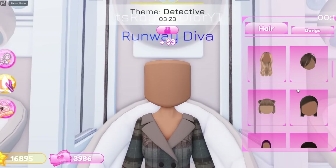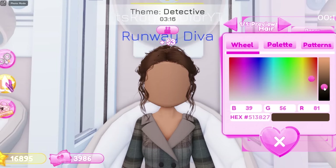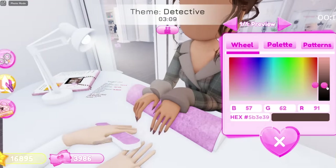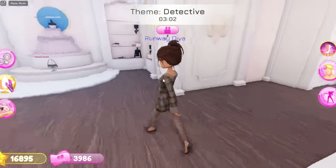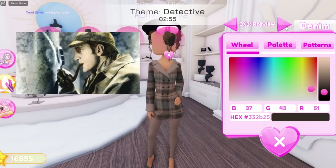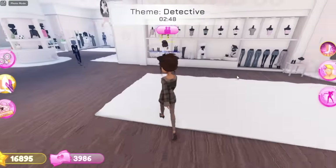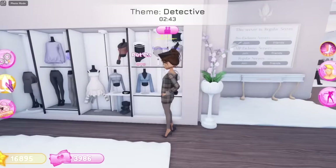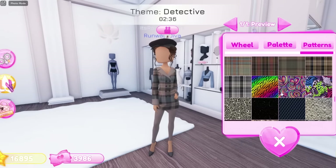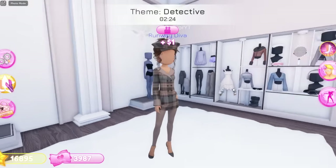For my hairstyle, I'm thinking maybe a ponytail or this one right here. Oh my gosh, this one is really good for a detective! So we're gonna do this hair in brown. For my nail color, we're gonna go brown for the nails. What I see a lot of detectives wearing is this hat right here, and the color is gonna be in brown. So we're also gonna grab this tennis hat and have it in brown as well. Oh my gosh, that looks so good! With the pattern it's not that bad — I think I wanna keep it with the pattern.